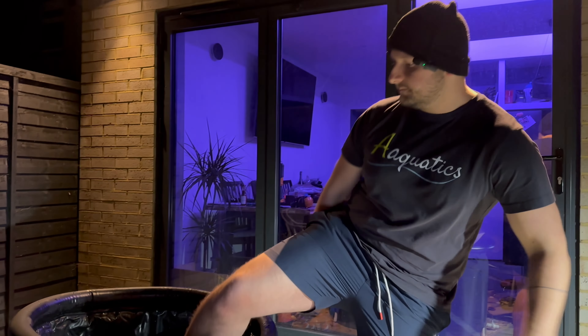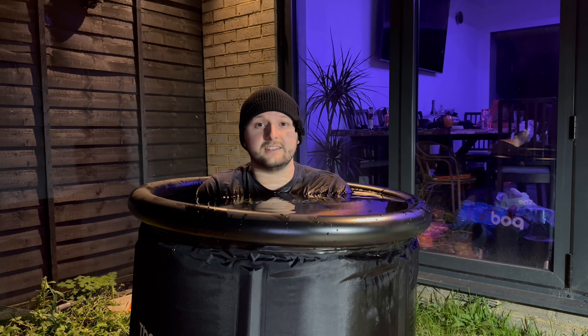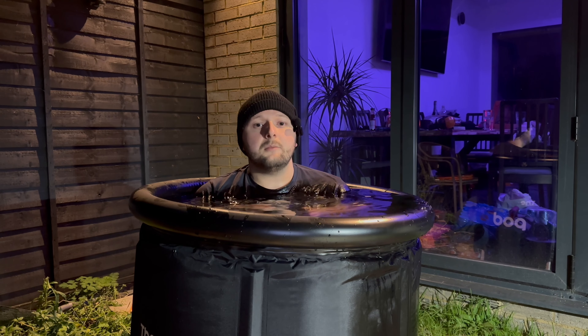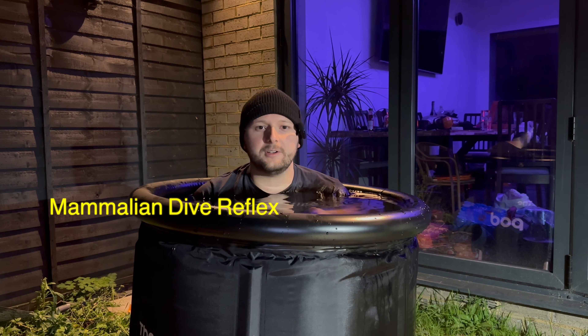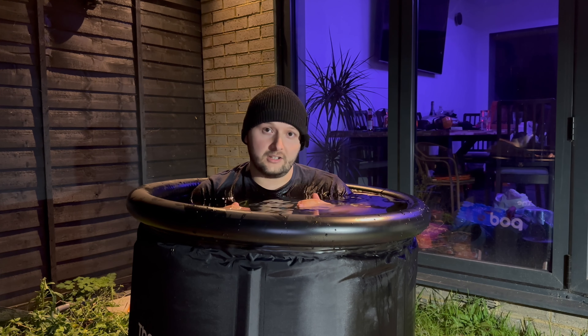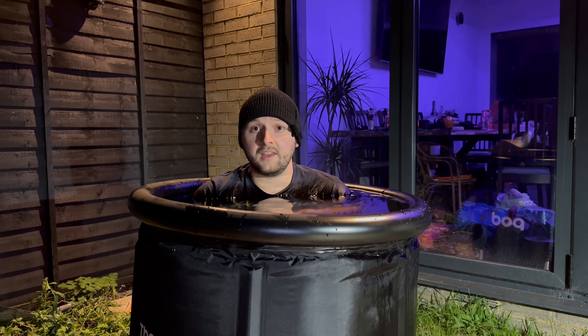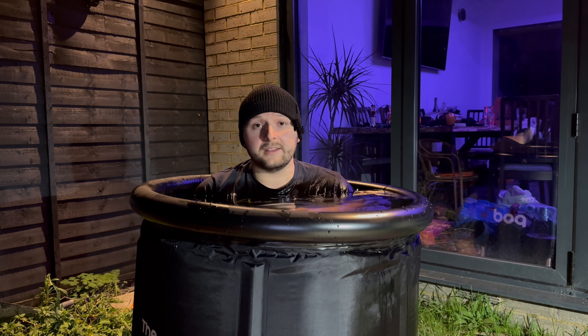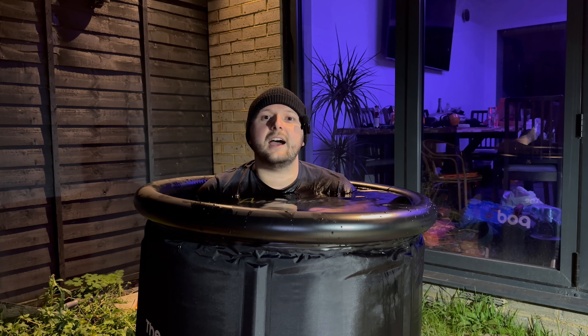Getting into the cold tub, you want to get in slowly but assertively — you don't want to mess about, just get in and get yourself down to your shoulder line. Some people put their face in. If you put your face in you'll activate what we call the mammalian dive reflex — a reflex that can lower your heart rate and reduce the cold stress on your body. As you get into the cold water, your body will be tempted to fight it: it's going to want to raise your heart rate and hyperventilate. A simple way to overcome this is to put your face in and lift it up, which will stop that gasp reflex and get you used to the cold water quicker.